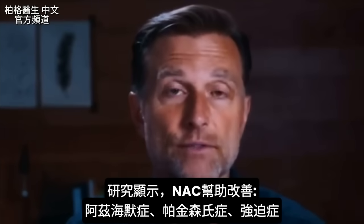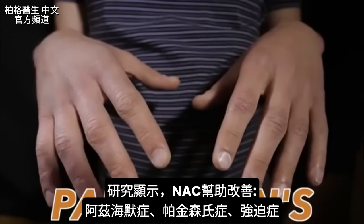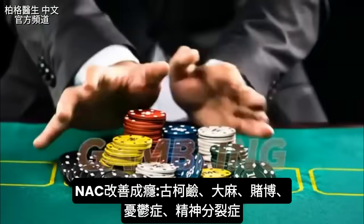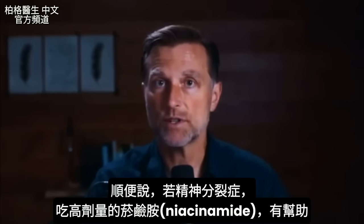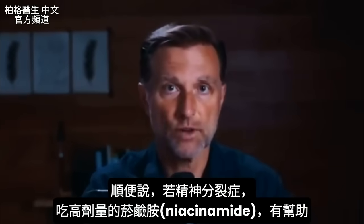There's some pretty positive research on using NAC for Alzheimer's, Parkinson's, obsessive compulsive disorder, certain addictions to cocaine, marijuana, and even gambling, depression, and schizophrenia. As a side note, if you know someone with schizophrenia, give them high doses of niacinamide — that's another remedy for schizophrenia.